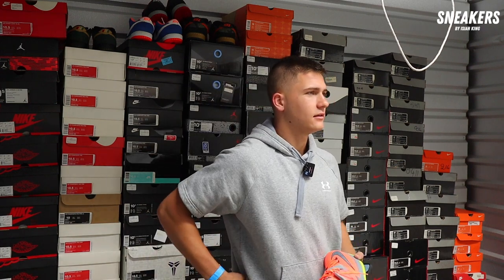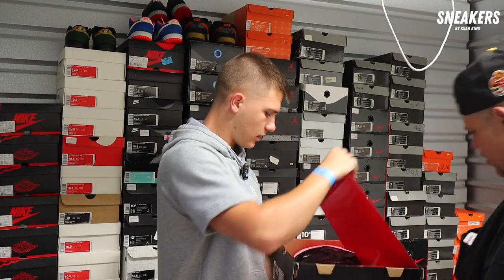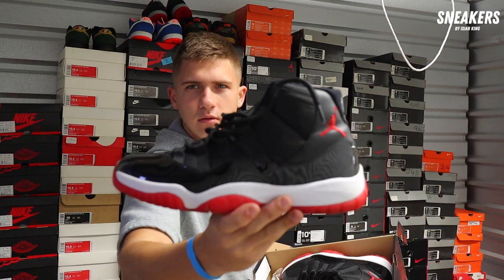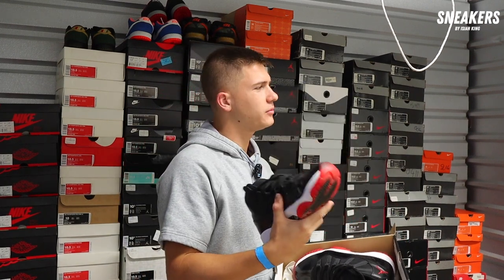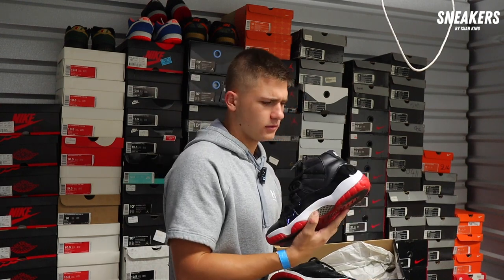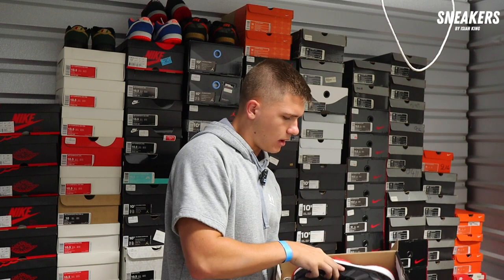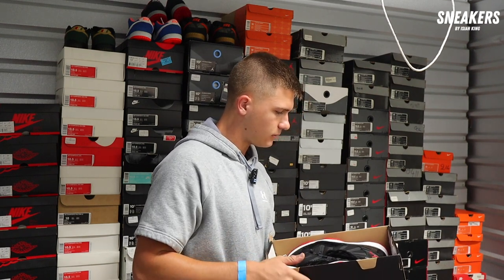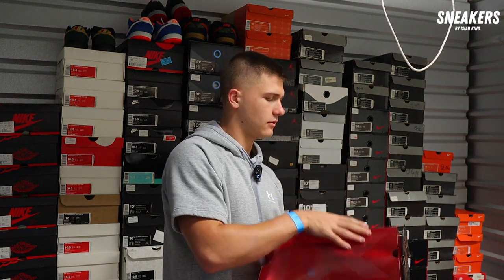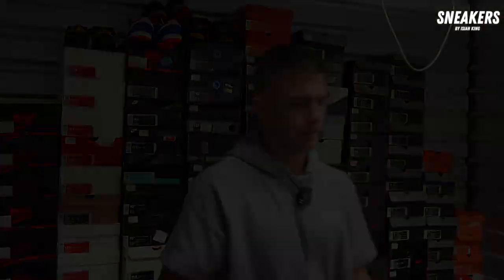Okay, now we're talking. 2012 Bred 11 — I like the quality on this one better, but I like the high-cut patent leather on the new ones more. Have you ever gotten any of the new 11s? I would probably need to be at 140 on these. What would your best price be to let them go? What about 160? Yeah, okay.